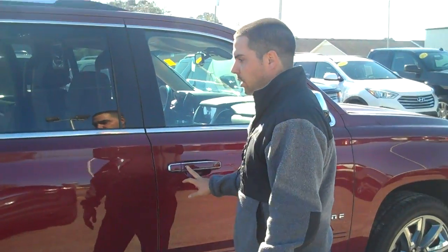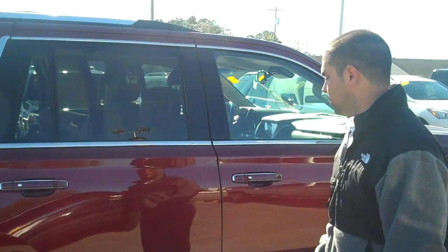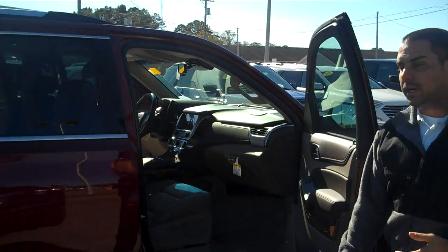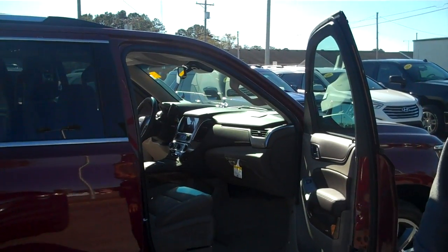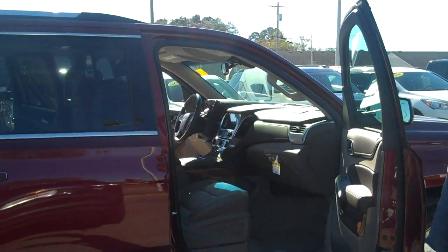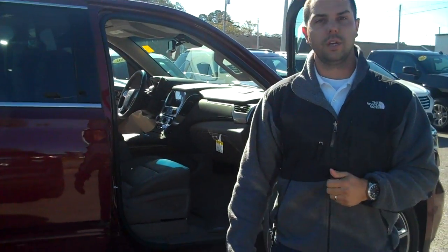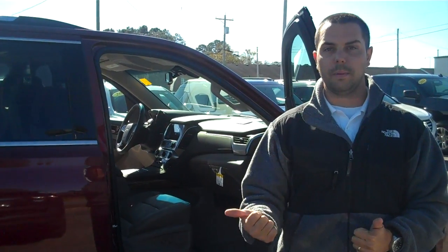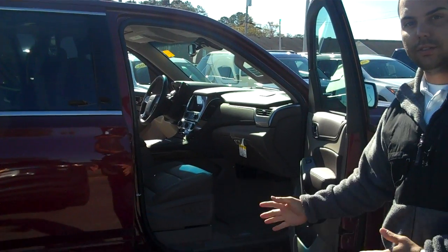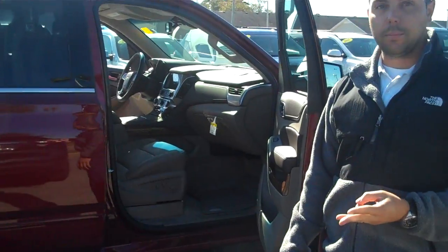Outside our door handles, we'll touch on some technology. This has passive entry with keyless push-button start, and you'll also have navigation. This particular model has every single safety feature that Chevrolet offers — there are 11 total. That includes backup cameras, blind spot monitoring, IntelliBeam headlights, adaptive cruise control, and automatic braking.